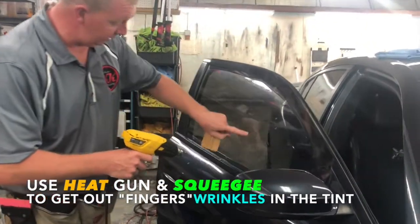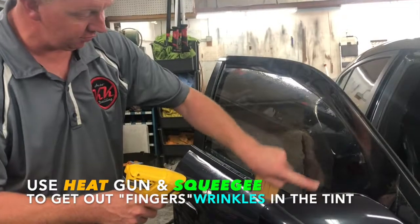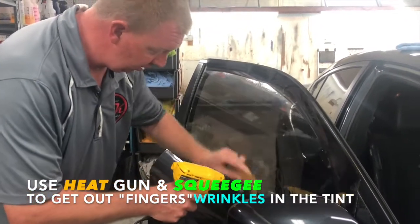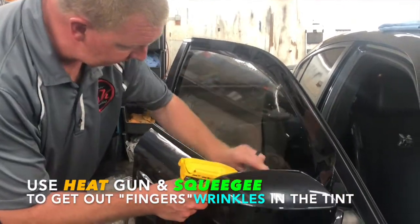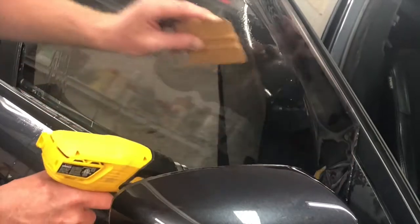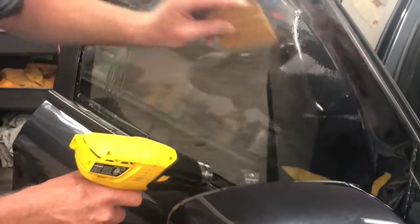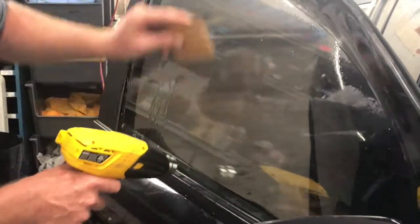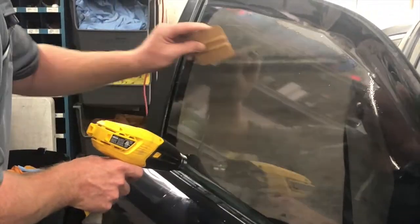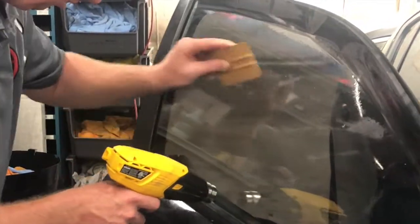What they're doing is getting out all these 'fingers' — that's what they call those little lines that pop up. As they shrink it with heat, the fingers disappear. It's actually heating the tint to conform to the curvature of the window.